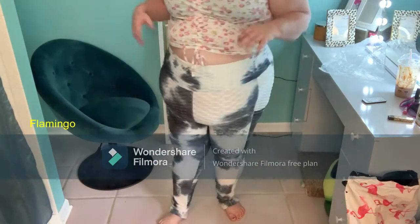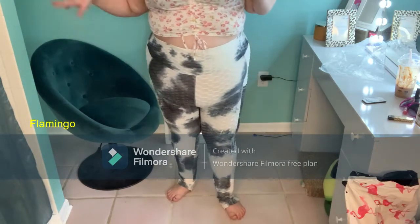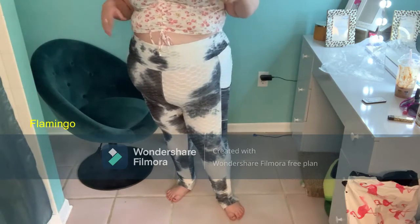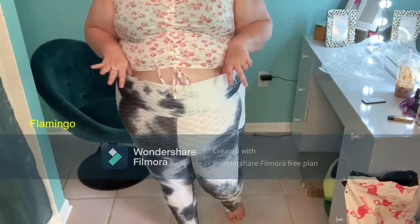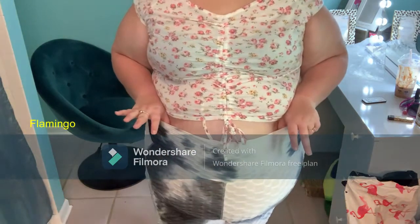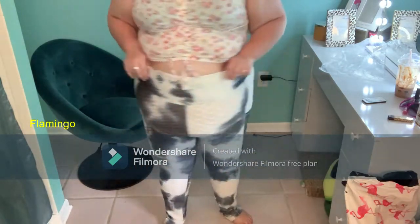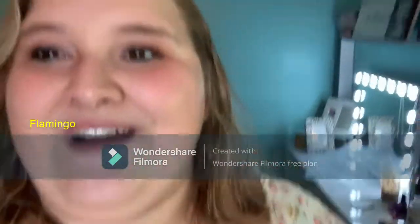The prices weren't that bad. I'll list the prices, names, and links in the comment section. Hopefully they're still available for you. That's the rest of the Flamingo clothes. I think I have an Amazon piece or two for you, so stick around, beautifuls.